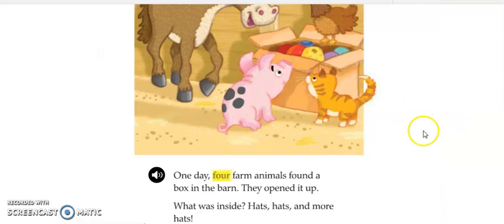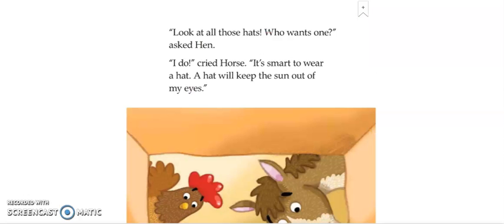One day, four farm animals found a box in the barn. They opened it up. What was inside? Hats, hats, and more hats. Look at all those hats. Who wants one?